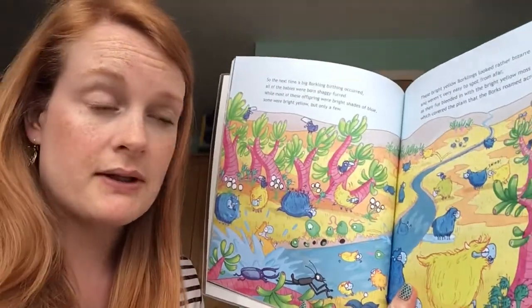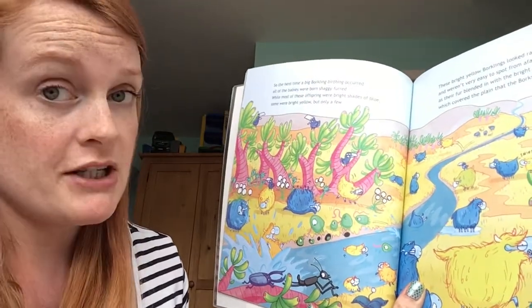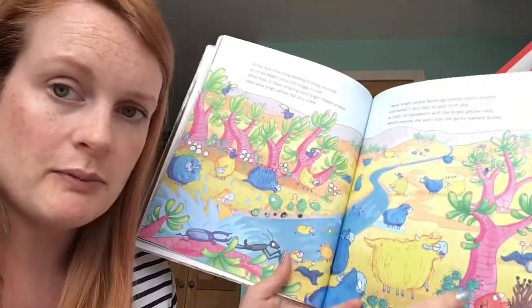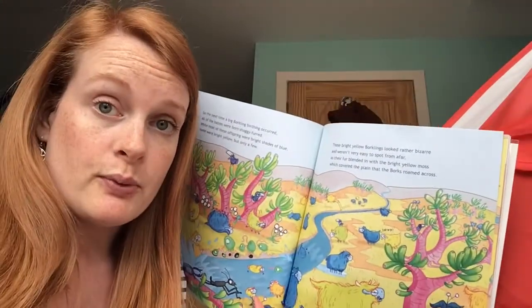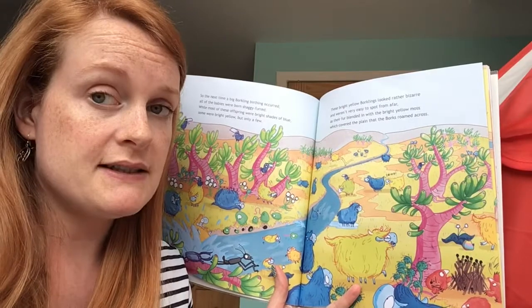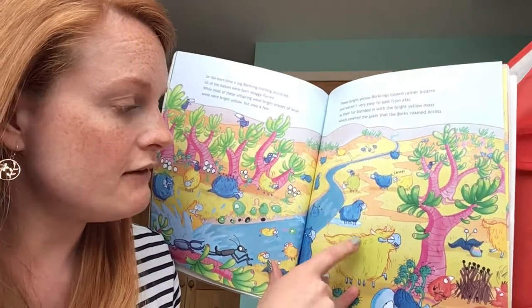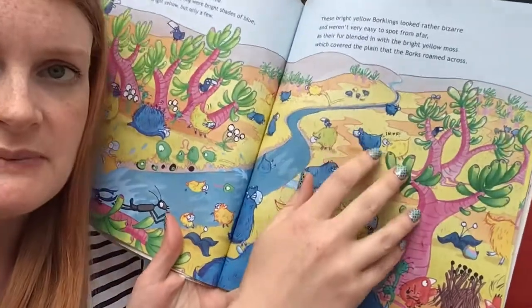So the next time a borkling birthing occurred, all of the babies were born shaggy furred. While most of these offspring were bright shades of blue, some were bright yellow but only a few. These bright yellow borklings looked rather bizarre and weren't very easy to spot from afar, as their fur blended in with a bright yellow moss which covered the plain that the borks roamed across. The yellow ones are a little bit more difficult to spot — and what's that bork doing sniffing the other one's bottom? How rude!